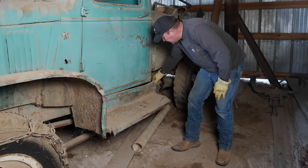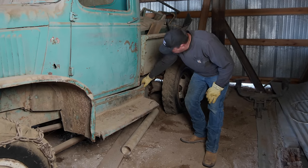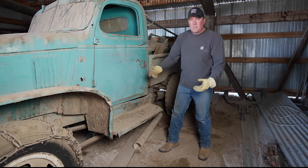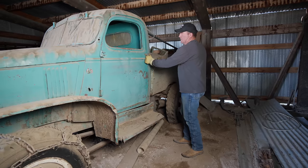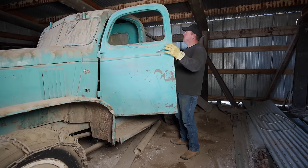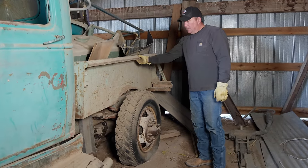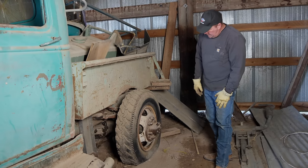These running boards look to be in pretty good condition — there's some holes and cracks back here but the bottom's fairly solid. This door looks to be in pretty good shape, there's a little bit of rust on the bottom which is pretty normal. Let's see if the door opens — look at that, the door still opens. The bed is pretty stout, pretty thick metal. I don't really see any rust holes or anything in it.